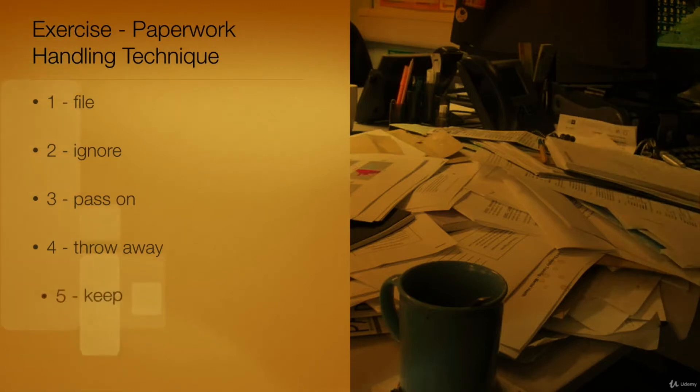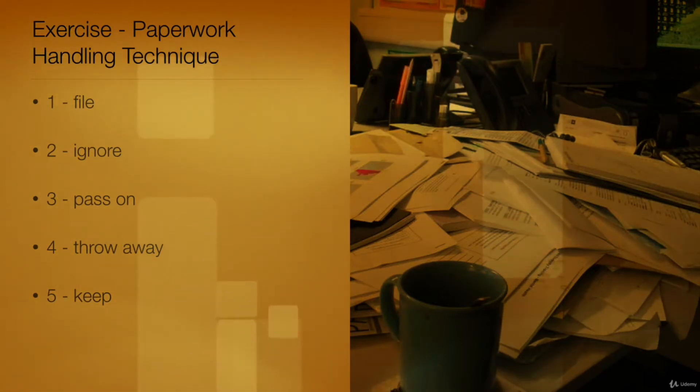Option 5: This choice is incorrect. Keep is not a simple action to take with new paperwork. Paperwork needs to be filtered and acted upon to save time. It should be filed, passed on, thrown away, or read.